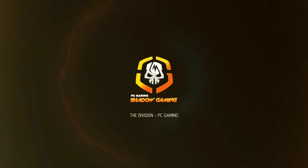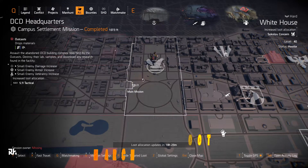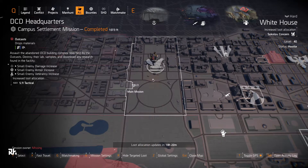You are now leaving the safe area. Hey guys and welcome to Shadow Gaming. Today we have the targeted loot allocation from March 14th, 2020. Let's get this thing started. So at the White House we've got Sokol of Concern.